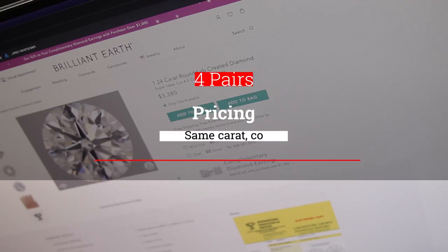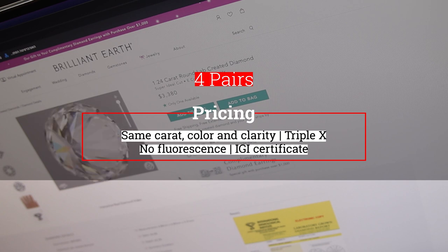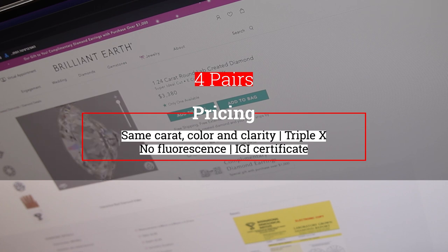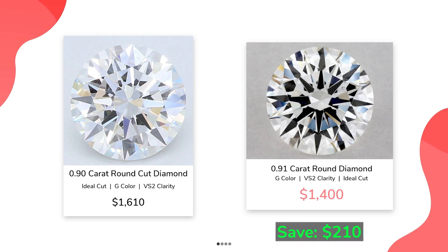Let's start with the pricing. We'll compare 4 pairs of similar lab-grown diamonds that share the same carat weights, color, and clarity with triple-X cut, no fluorescence, and graded by the IGI. On Brilliant Earth, for the cheapest diamond of 0.9 carat G VS2, you will need to pay $1,610. From the other vendor for the same grades, you will need to pay $1,400. So you can save $210.